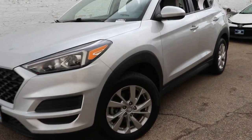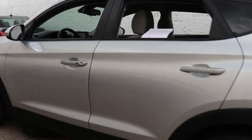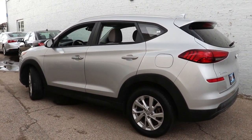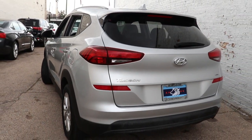You're gonna love the 2019 Hyundai Tucson. With less than 70,000 miles on the odometer, this vehicle provides excellent value. Take your daily drive to a higher level of comfort and quality with this well-built, well-equipped Tucson.